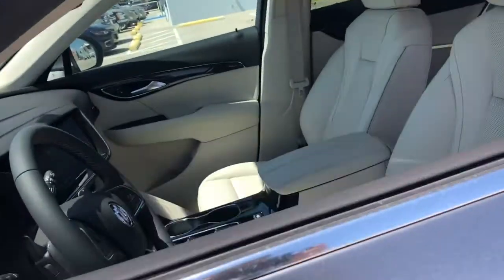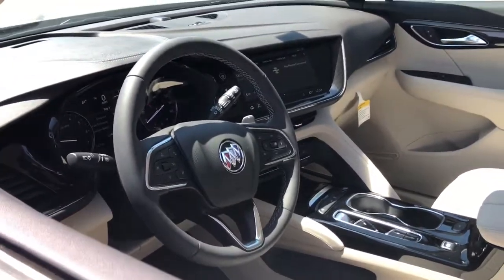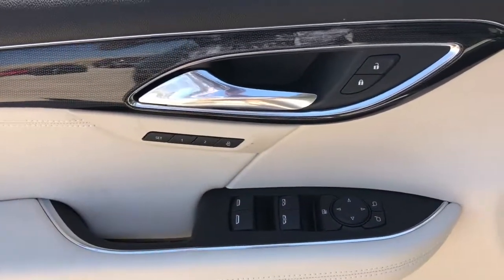Power liftgate, aluminum wheels, electronic stability control, seat memory, trip computer, bucket seats, power windows, four-wheel disc brakes, power steering.